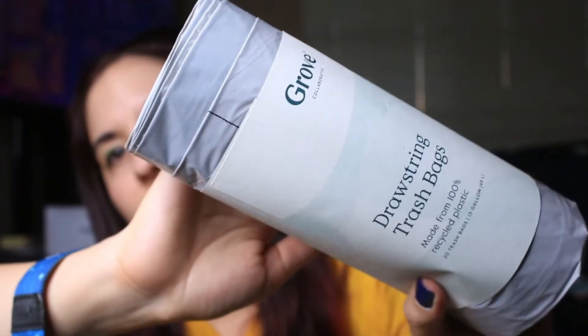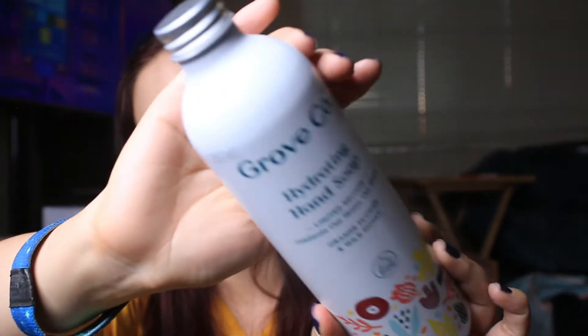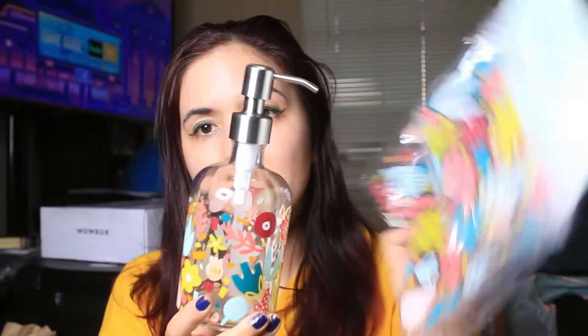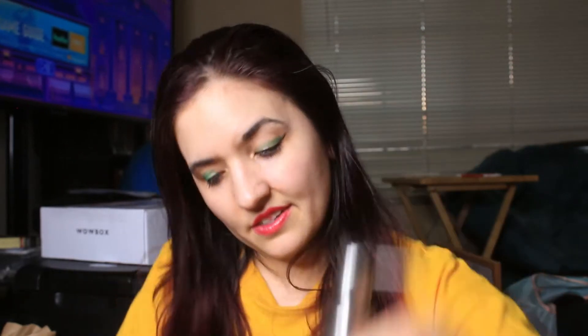Then there are drawstring trash bags made from 100% recycled plastic — we're always needing garbage bags, and it's awesome that these are sustainable. There are 20 bags total, three-gallon size, and this was also a free item. After that, the Grove hand soap in limited edition orange flower and wild honey — I believe this is another free product to try. It smells great, very natural, subtle orange flower and honey. There's also a matching reusable glass hand soap dispenser included, which matches the silicone bags — so fun!